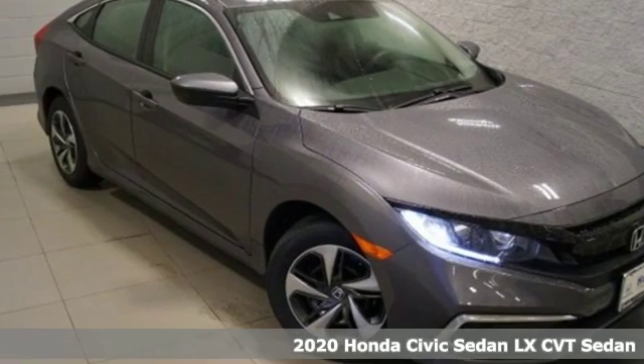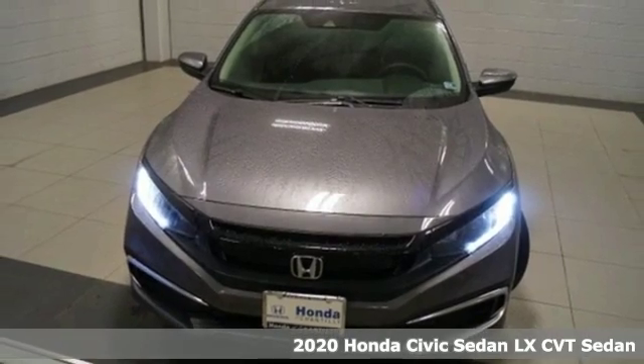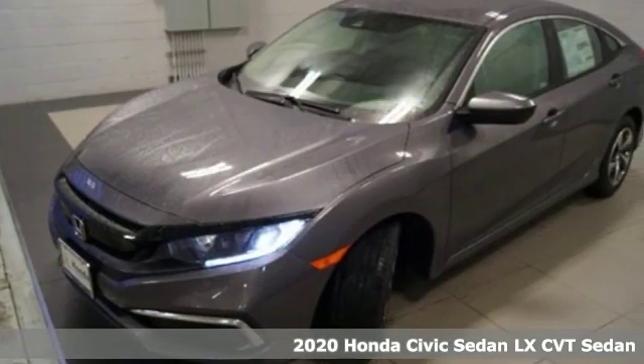Here's a new 2020 Honda Civic Sedan. Get more mileage out of every drive with this Civic. It comes nicely equipped with features you'll love.